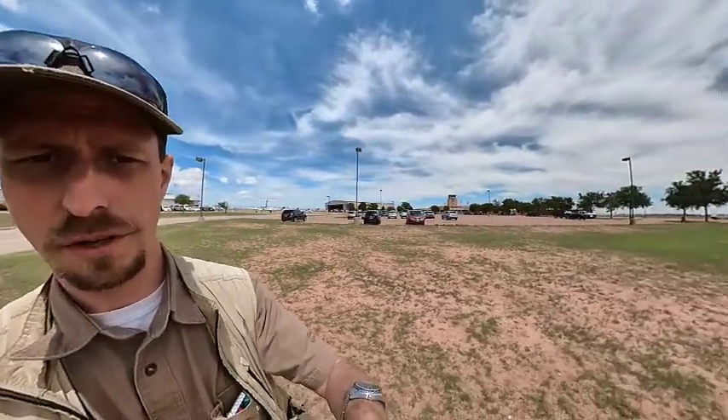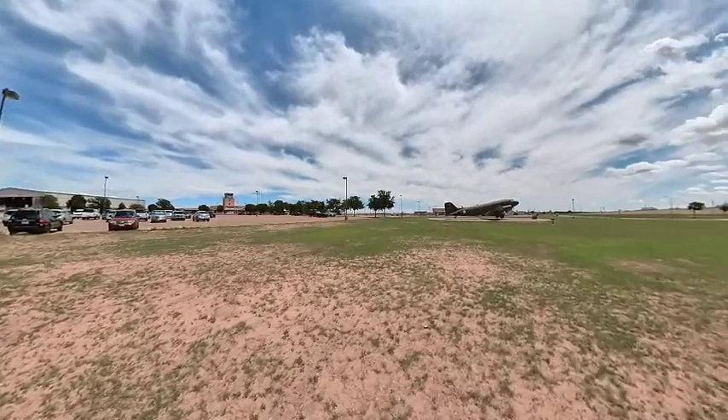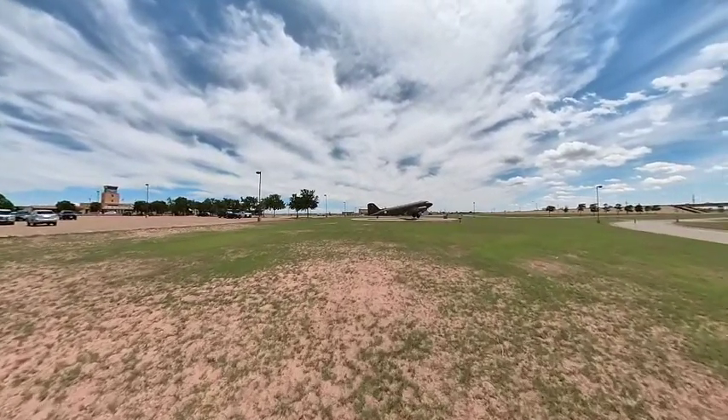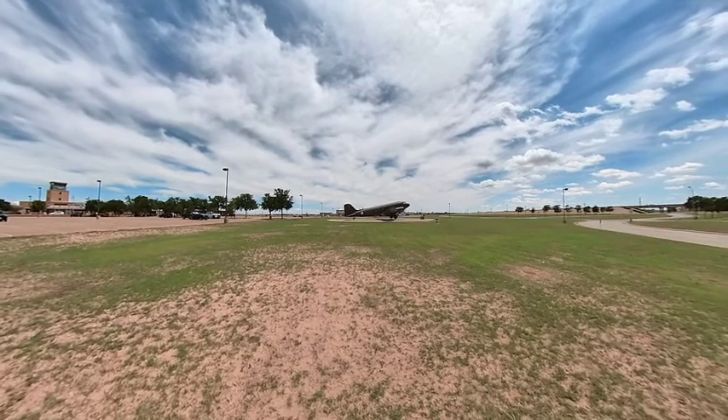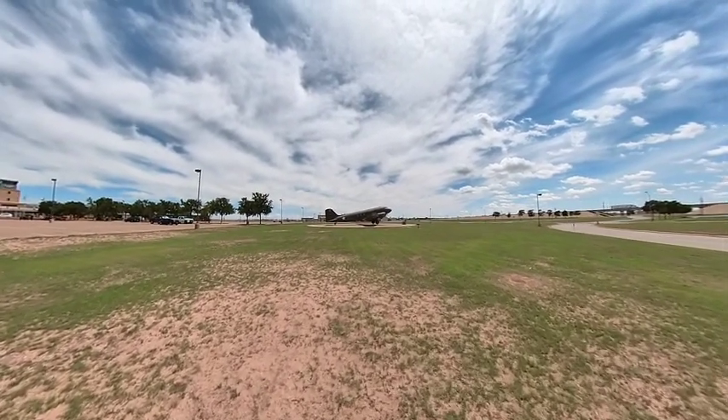Hey guys, it's Ryan with the Grasshopper Squadron. I just thought I would check in real quick and say hi. I'm in Lubbock, Texas right now — I'll swing this video around in just a second and you'll see the C-47. This is the C-47 Sky Train that is actually here in front of the Silent Wings Museum in Lubbock, Texas.